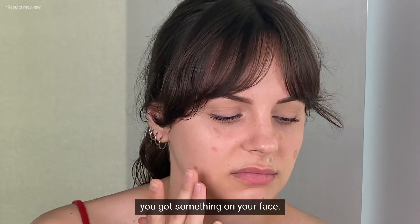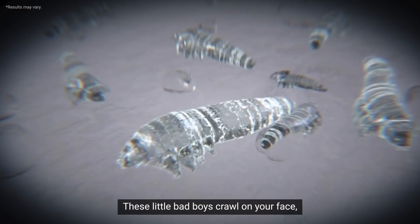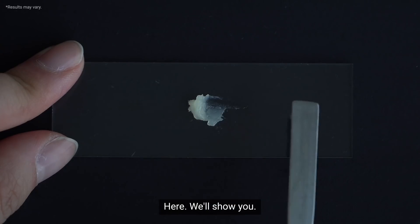Hey, you got something on your face? These little bad boys crawl on your face, spreading acne. Can't see them? Here, we'll show you.